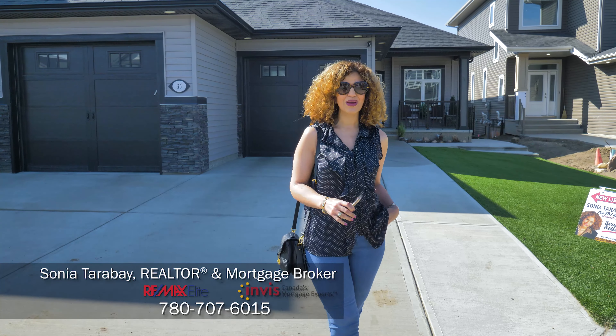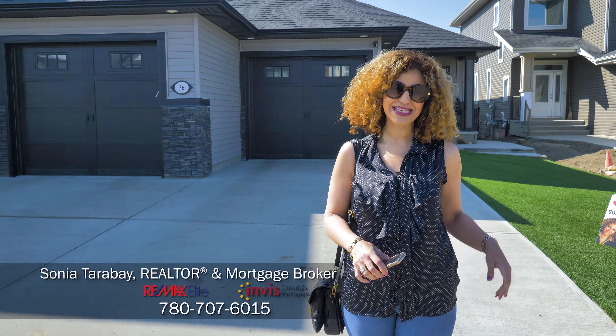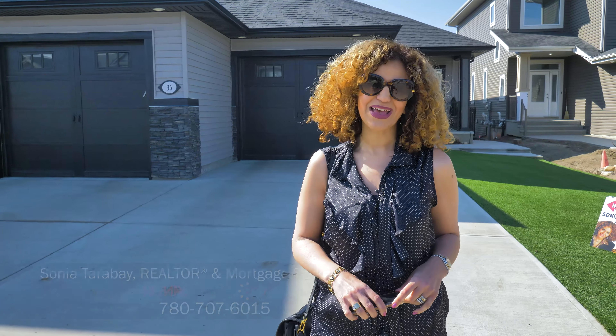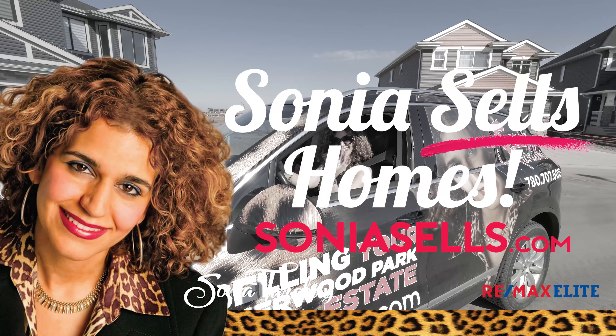Thanks everyone for watching. If you'd like to see this home I would love to show it to you. You can call me or visit my website at SoniaSales.com. I'm Sonia Tarabay, wishing you an awesome day.